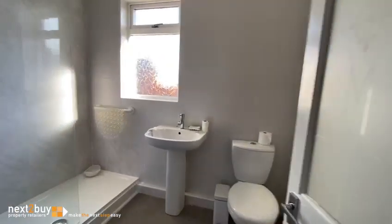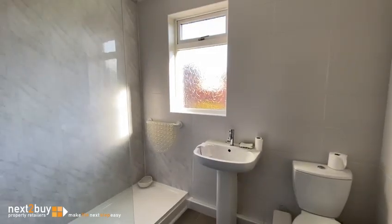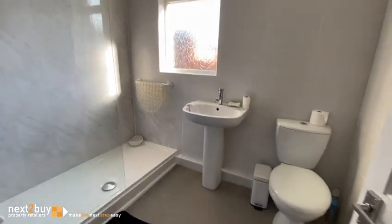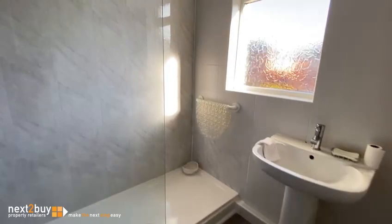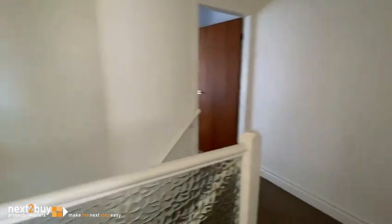Last room to show you — it's the shower room. Nice sized room, tiled walls, with some PVC panelling. White suite, large walk-in shower cubicle, toilet and hand wash basin. And that's Grasmere Road — hope you like it, thank you.